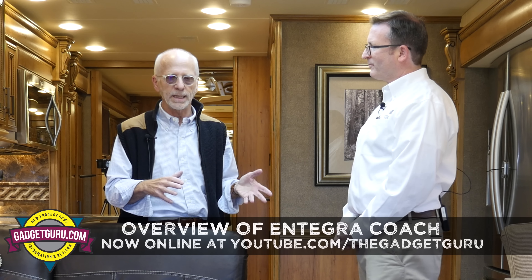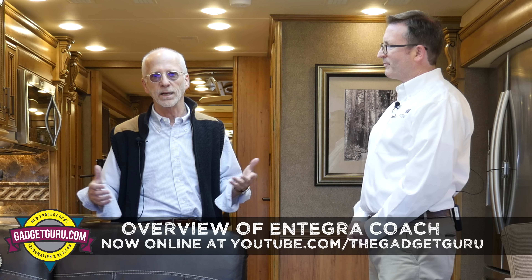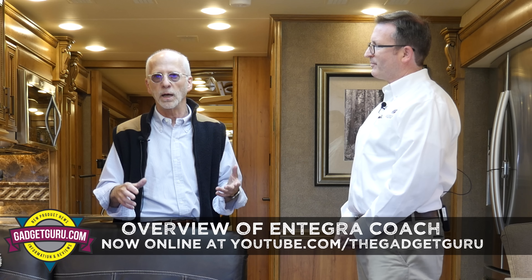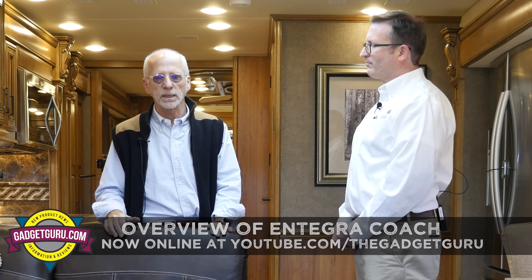Hi, I'm the gadget guru Andy Parr and welcome to part two of my walk through the 2017 Integra Cornerstone. With me is Chuck Lasley, the Vice President of Sales at Integra Coach. In case you missed our first segment and you want to know more about what Integra does, just click right down here or go to gadgetguru.com/motorhome.